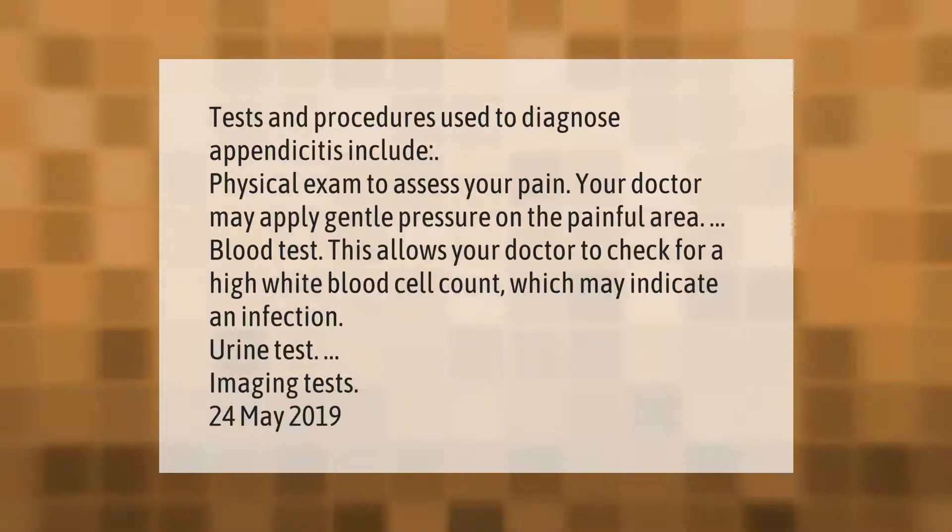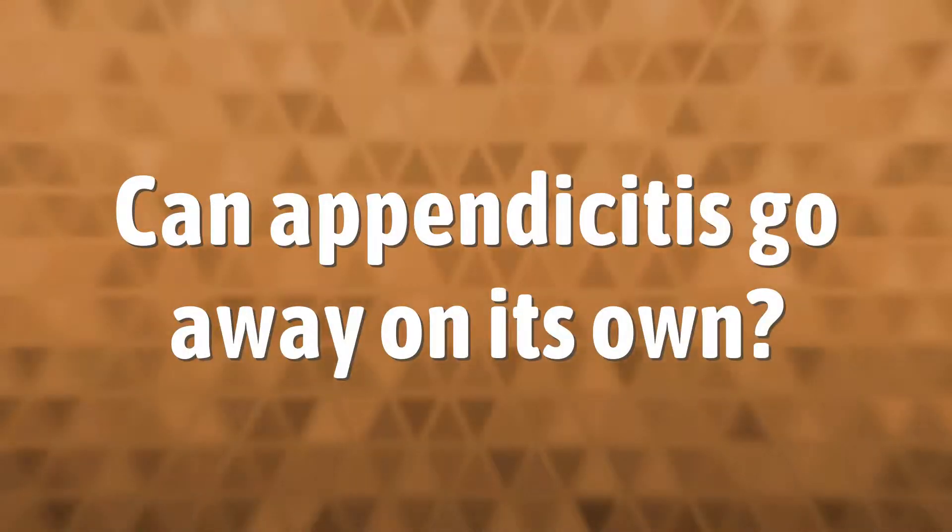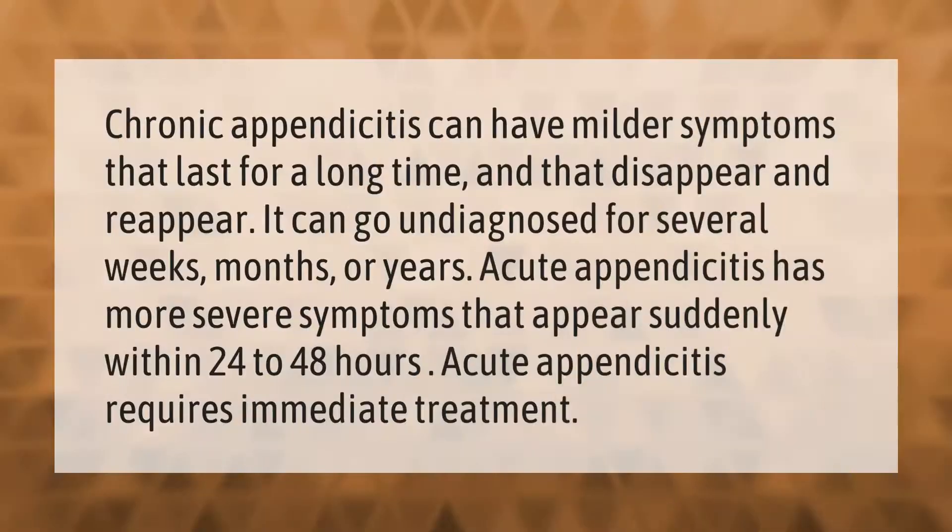Additional tests include a urine test and imaging tests. Chronic appendicitis can have milder symptoms that last for a long time and that disappear and reappear — it can go undiagnosed for several weeks, months, or years. Acute appendicitis has more severe symptoms that appear suddenly within 24 to 48 hours.